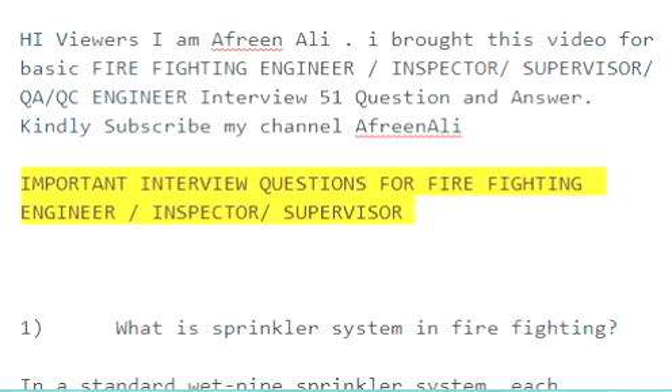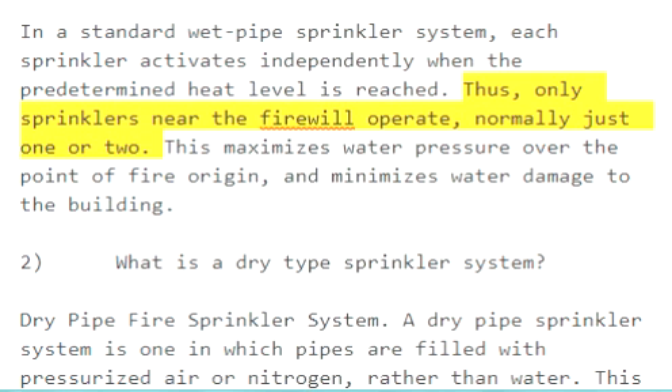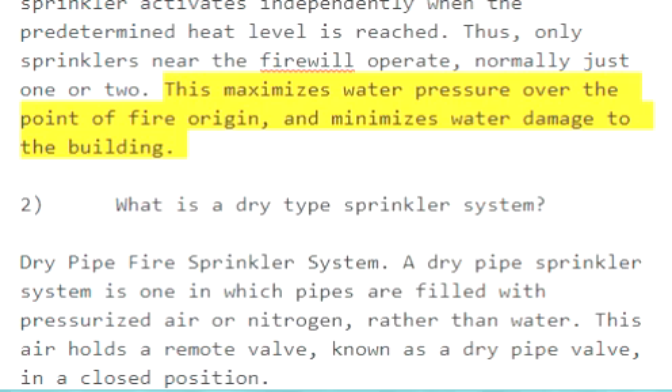Important interview questions for firefighting engineer, inspector, supervisor. Question 1: What is a sprinkler system in firefighting? In a standard wet pipe sprinkler system, each sprinkler activates independently when the predetermined heat level is reached. Thus, only sprinklers near the fire will operate, normally just one or two. This maximizes water pressure over the point of fire origin and minimizes water damage to the building.